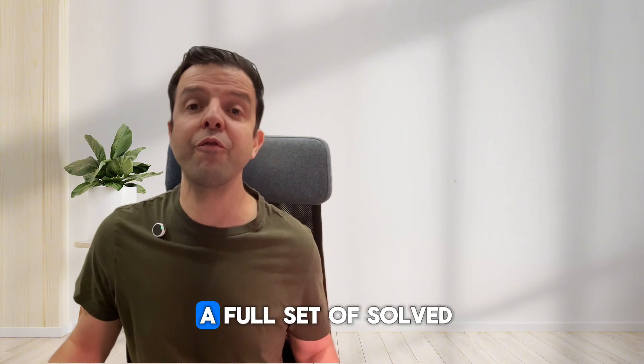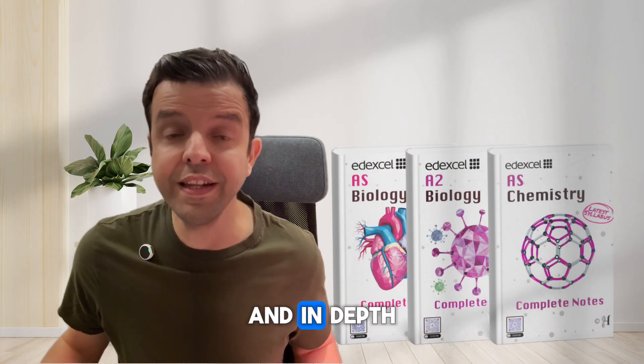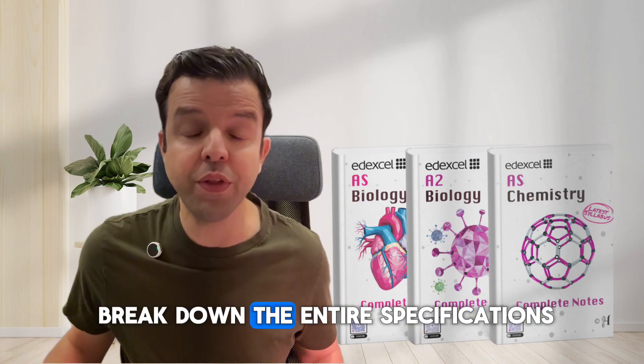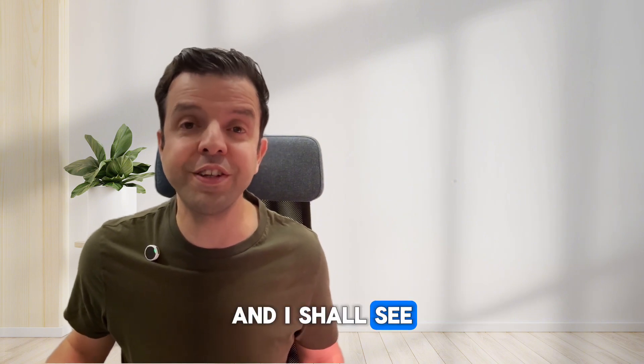That's why I have prepared a full set of solved past papers, notes and in-depth one-hour videos to break down the entire specifications. Check them out in the description of this video, and I shall see you next time.